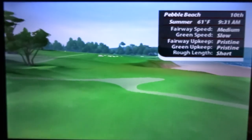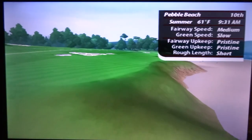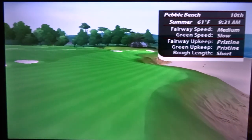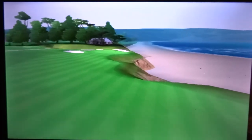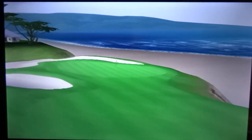A strong tee shot to the left half of this fairway will leave you with a medium iron shot. Take enough club on your approach to carry the inlet on the right. Watch out for bunkers left and long because they will capture any kind of an iron shot. The green slopes toward the ocean from left to right.